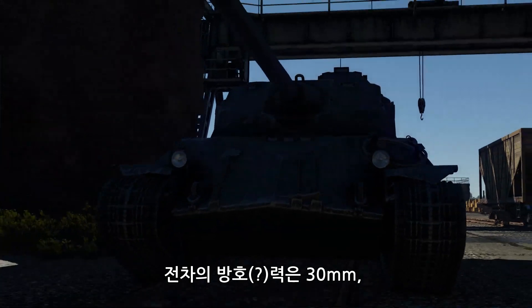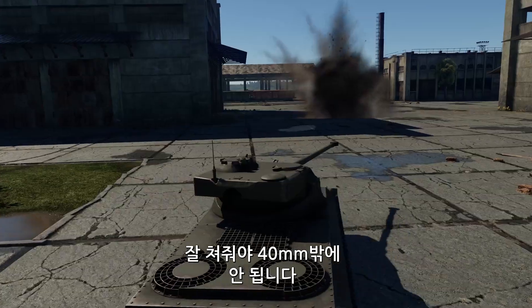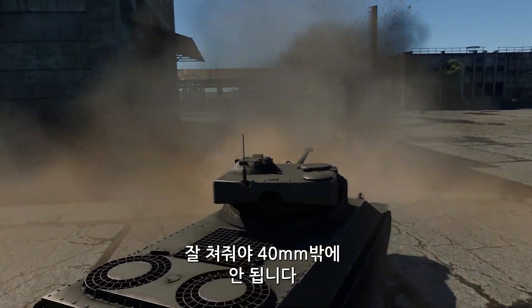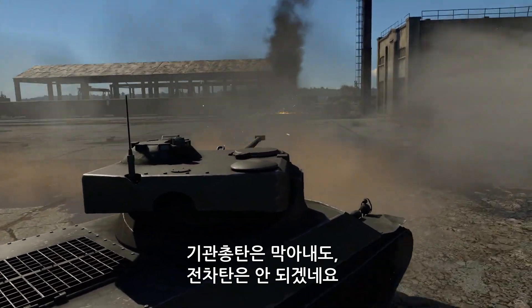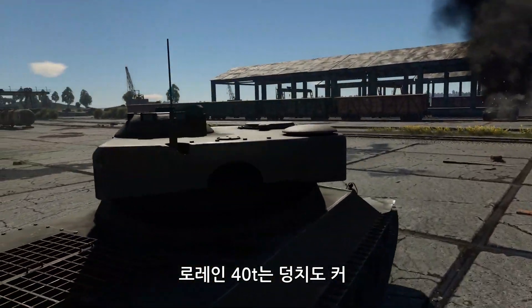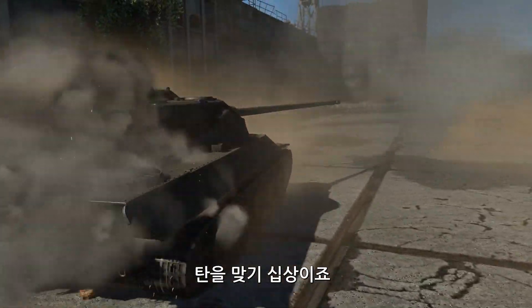The tank is protected by 30mm, or in the best-case scenario, by 40mm of steel. That can save you from some machine-gun fire, but not from tank shells. And the Lorraine 40T has a pretty big frame, making it a rather easy target.